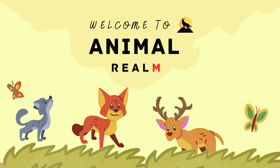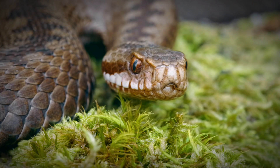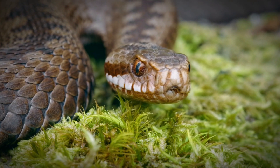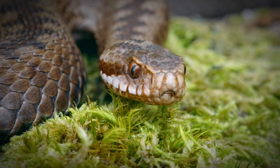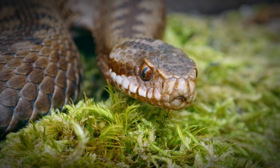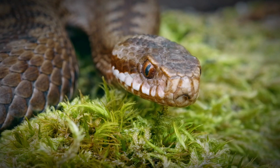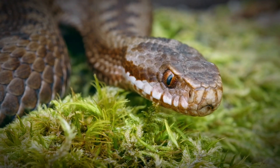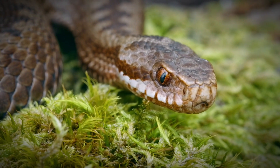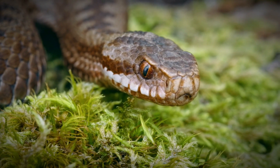Welcome to Animal Realm, your ultimate destination for all things wild. Let's learn about the snakes that have fascinated and frightened humans for centuries. While many species are harmless and play a crucial role in maintaining ecological balance, others can pose significant threats due to their venom. Venomous snakes are equipped with specialized glands that produce venom, which they use primarily for hunting and defense. This venom can be deadly to humans, causing a range of severe symptoms and, in some cases, death.